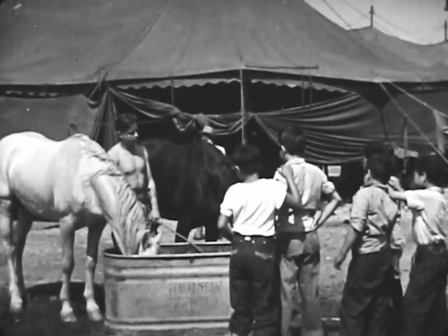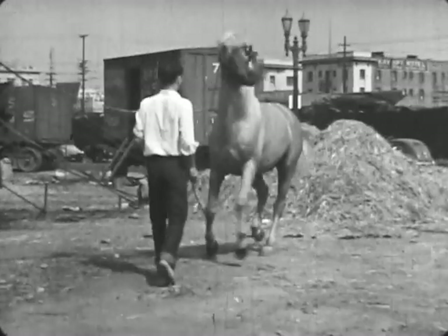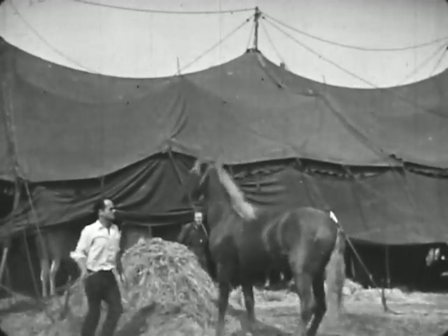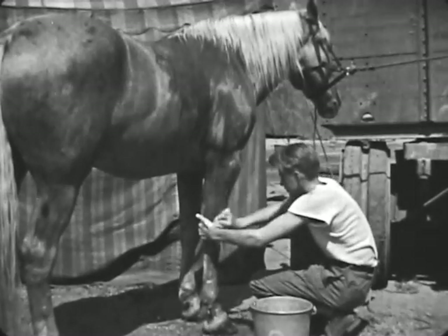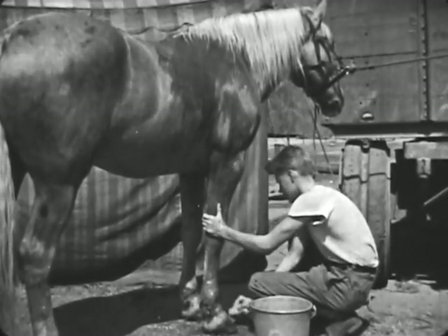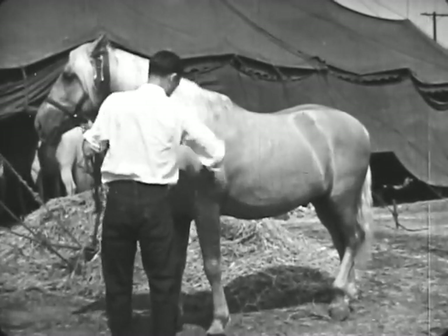Long before the big show starts, many children come to the circus grounds. The trainer is teaching this beautiful horse to dance. Other horses learn to rear. Only the most beautiful horses are used in the circus show. This horse is a palomino. He must be kept clean. This young trainer is proud of his horse. He washes the horse every day to make him look his best. The trainer brushes the horse's mane to make it look smooth and shiny.